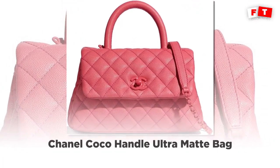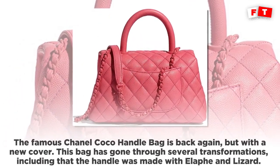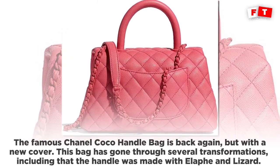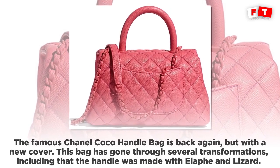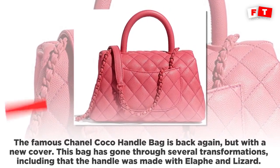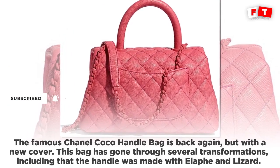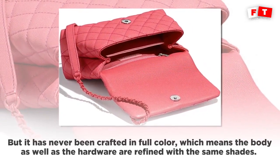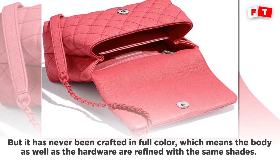The Chanel cocoa handle ultra matte bag is back again but with a new cover. This bag has gone through several transformations — including handles made with fluffy and lizard materials — but it has never been crafted in full color, which means the body as well as the hardware are refined with the same shades.